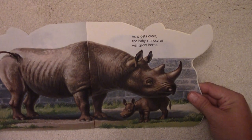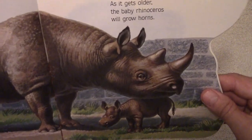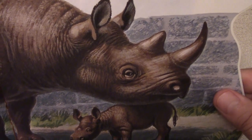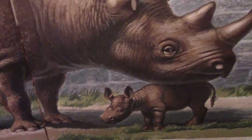As it gets older, the baby rhinoceros will grow horns. There's the horns on the mother, and the baby has none — but as it gets older, it will grow horns also.